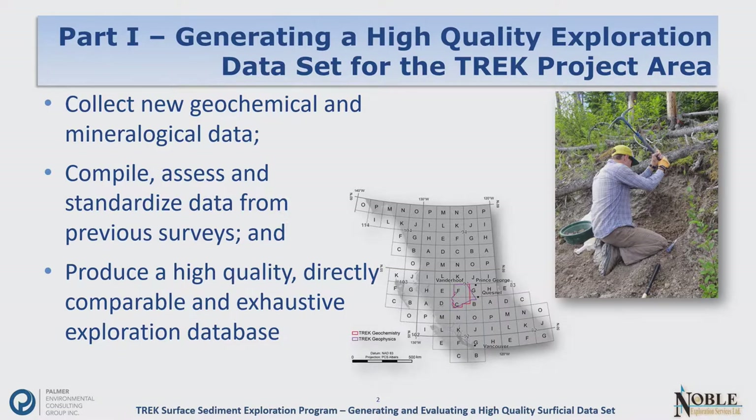This slide touches on some of the objectives we had. We wanted to collect new geochemical and mineralogical data, take a look at some of the existing data sets created since about the 1990s, and ultimately deliver a high-quality exploration data set that Dave will explore in the latter half of the talk.